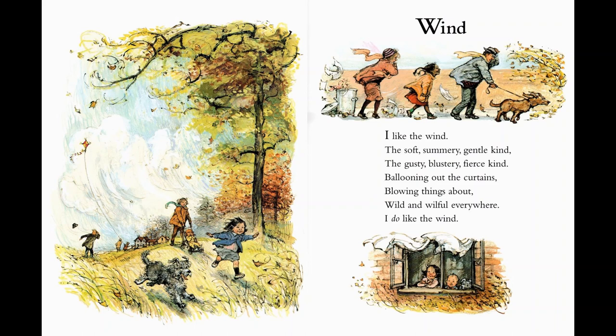Have you been outside when the wind blows very hard? I like the wind — the soft, summery, gentle kind. The gusty, blustery, fierce kind. Ballooning out the curtains, blowing things about. Wild and willful everywhere. I do like the wind.